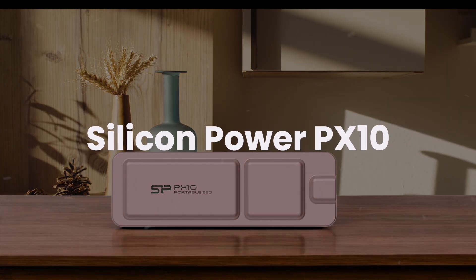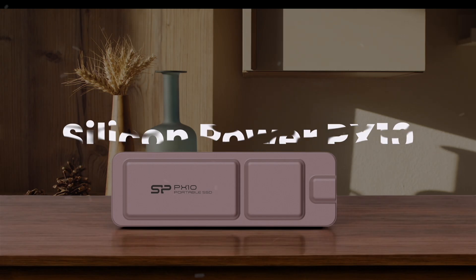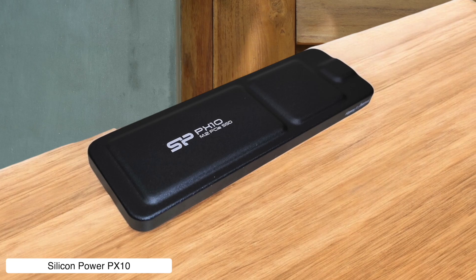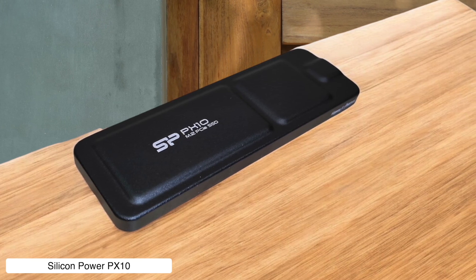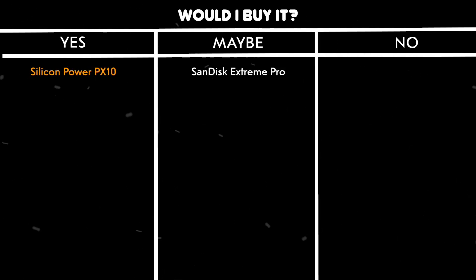Silicon Power PX10. The PX10 is the budget-friendly hero with solid performance at 850 MB per second, but its aluminum shell gets hot enough to fry an egg during sustained transfers. Plus, no hardware encryption means your files are as secure as a diary with a broken lock. Would I buy it? Yes — it's cheap, fast enough for most tasks, and perfect if you don't mind carrying oven mitts.